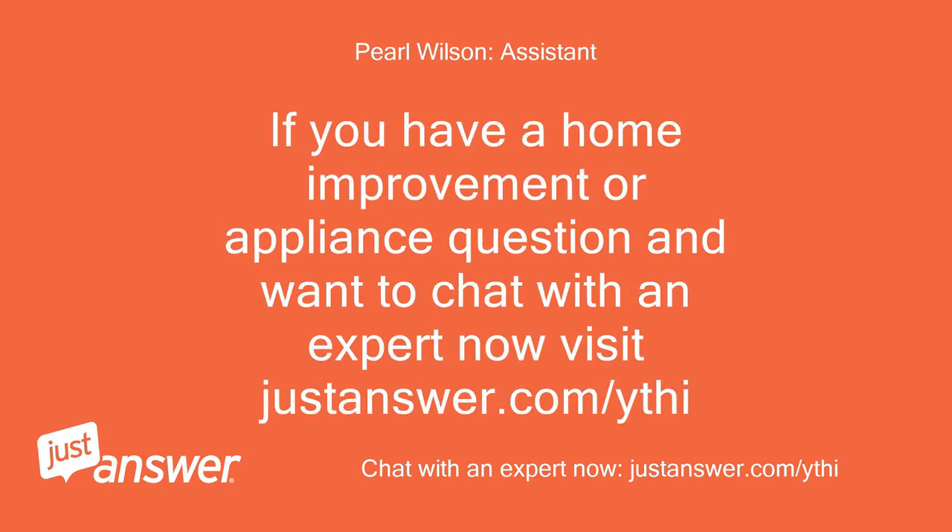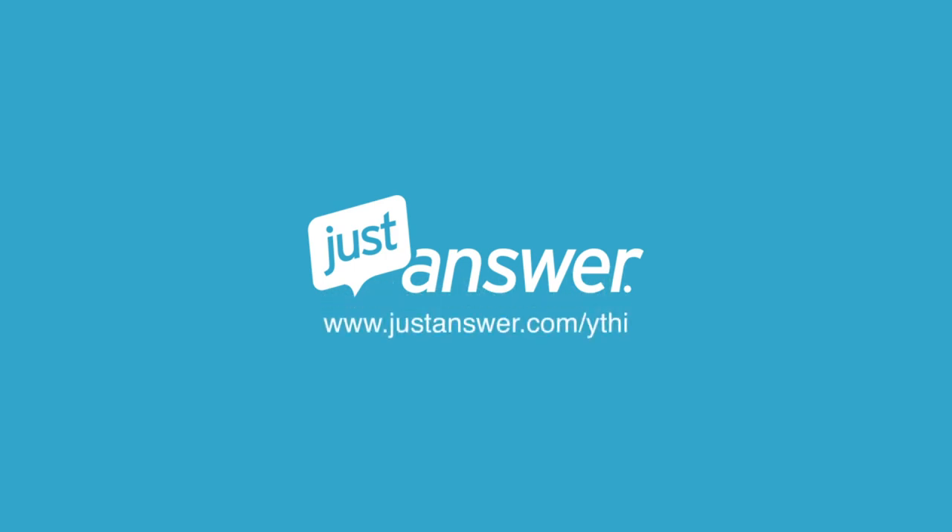If you have a home improvement or appliance question and want to chat with an expert now, visit justanswer.com. Thank you very much.